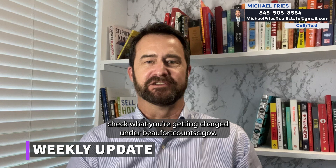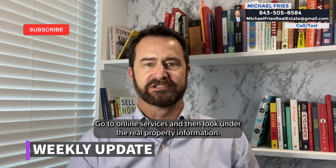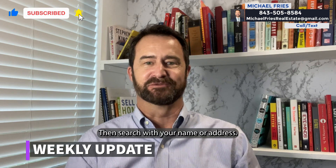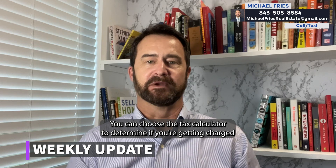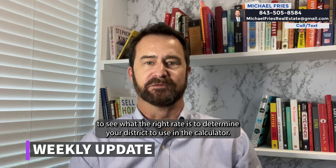Check what you're getting charged on BeaufortCountySC.gov. Go to online services and then look under the real property information. You then search with your name or address. You can choose the tax calculator to determine if you're getting charged the four percent tax rate — just use the calculator to see what the right rate is.